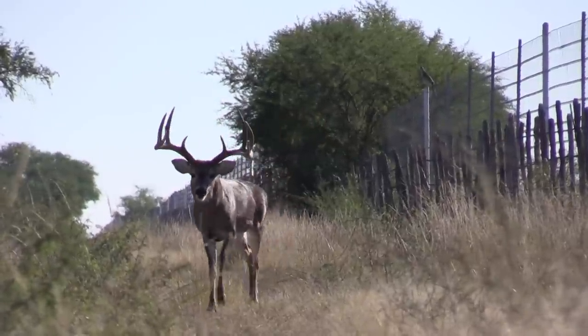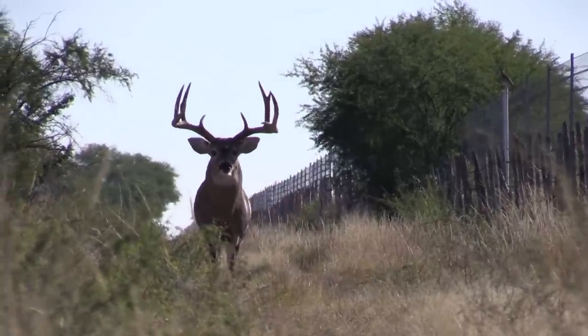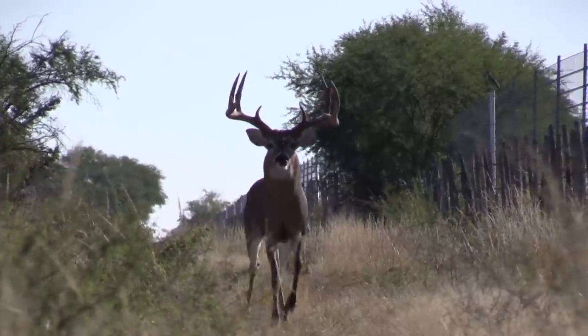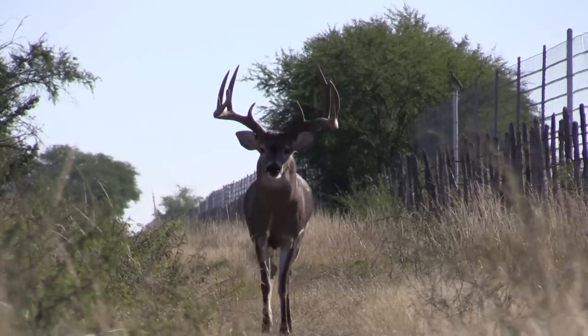Let's follow this buck for four years and see what we can learn. We can look at both his body composition as he ages as well as how his antlers develop. One thing to notice that's unique about this deer is this bulldog thing he does with his neck. You can see him doing it a little bit there and it's going to be a bit more pronounced from time to time in the video.